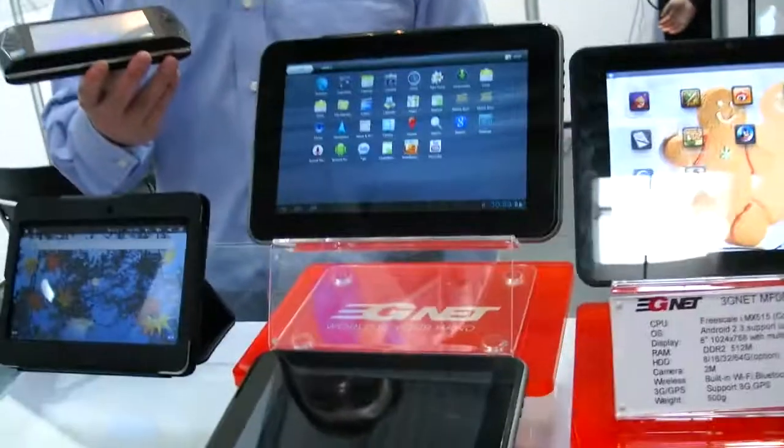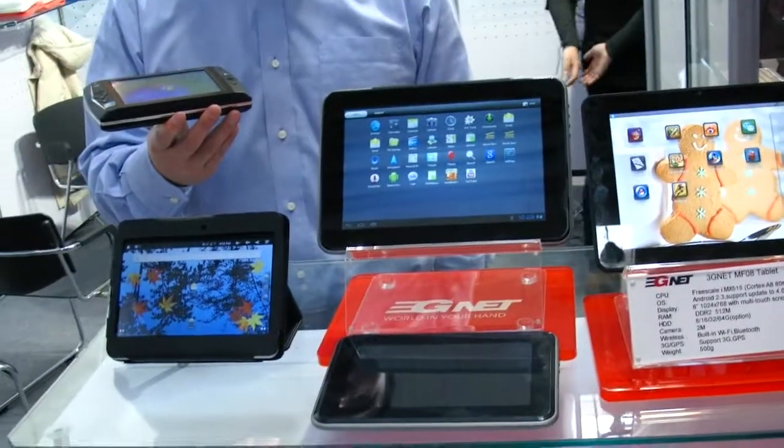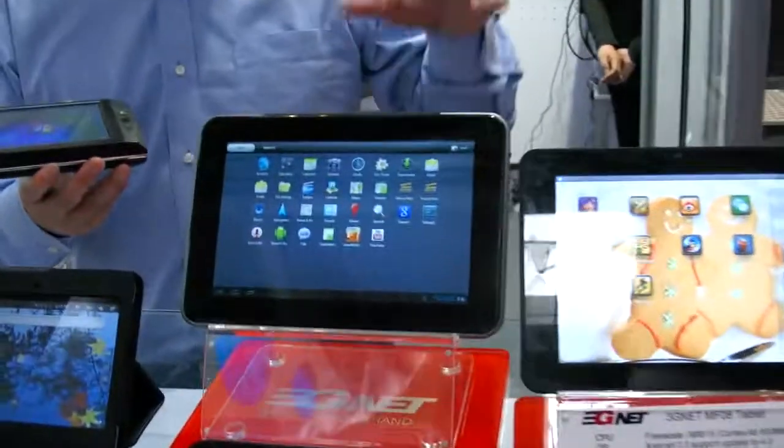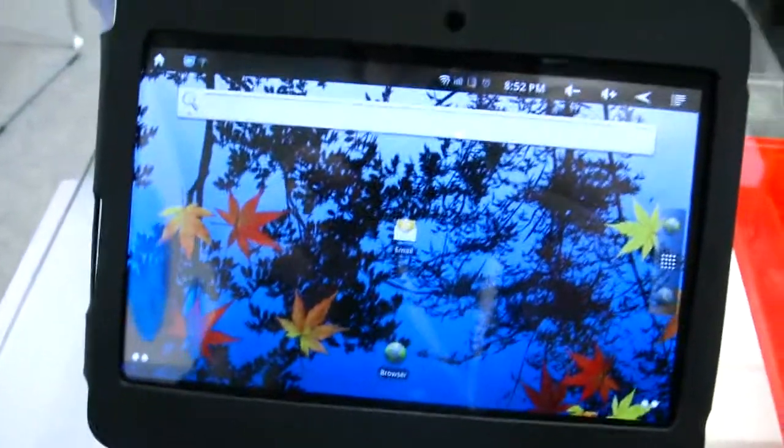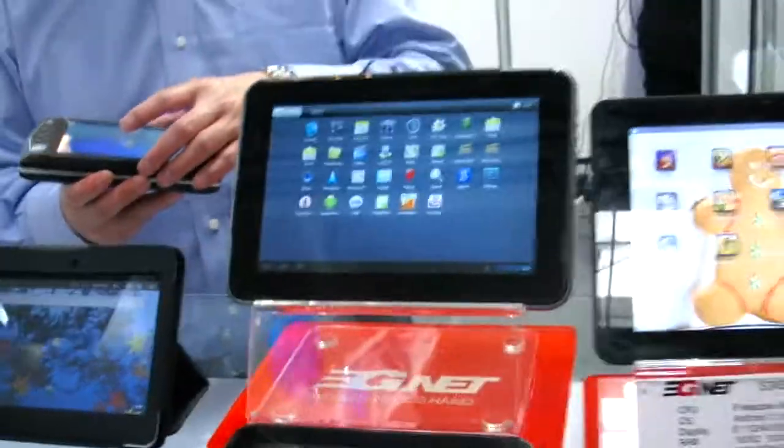And so now you also do Android tablets? Yes. So we have different solutions — it depends on the customer request. There's the low-end one, the medium, and the high-end one. For the high-end, we're doing the NVIDIA Tegra 2. For the medium one, we're doing the Freescale. And for the low one, we have a VR or AllWinner.